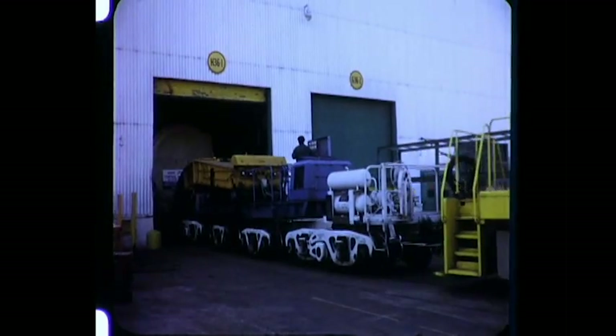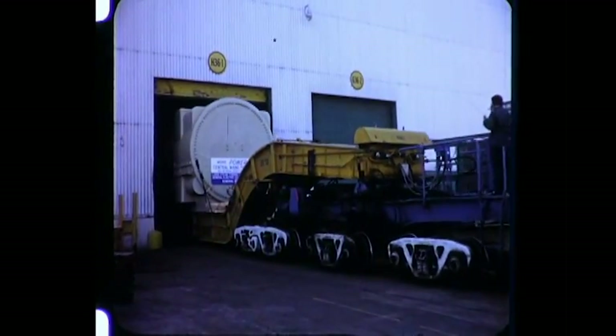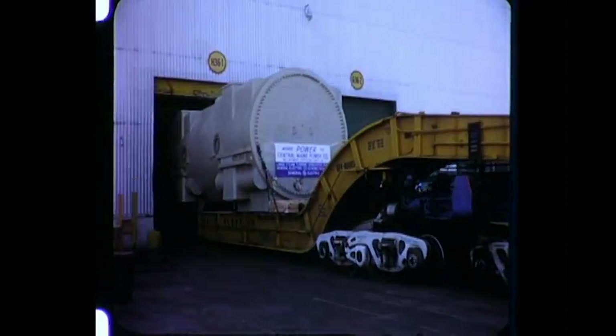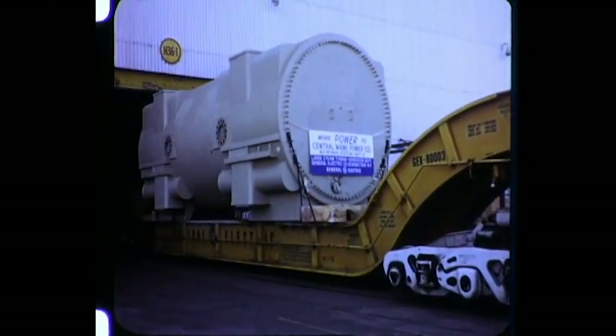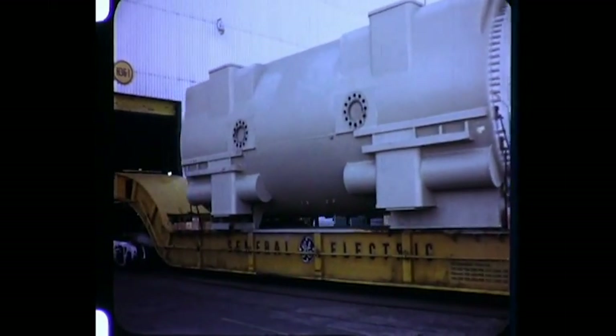In the past ten years, GE has invested one and a half million dollars in design and development of six heavy-duty depressed center rail cars. Riding on 20 axles, the 200-ton car is designed so that the stator load can be shifted hydraulically from side to side to clear track projections.